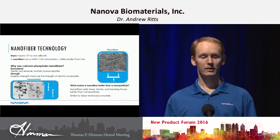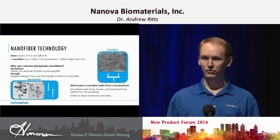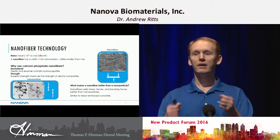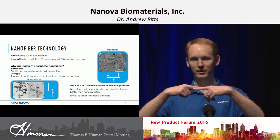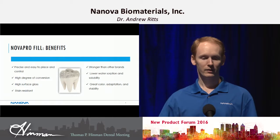When we add it to our composite, the reason why it's better than adding particles — which everybody else in the industry uses — is that particles don't do a very good job of resisting bending, shear, or tension. Whereas if you have a fiber, you can resist tension, bending, and shear much better than traditional composite can.